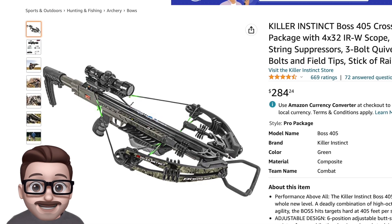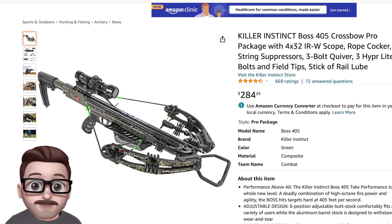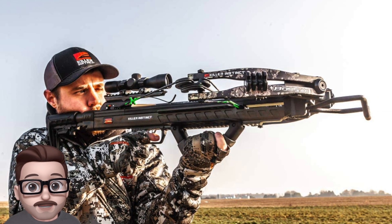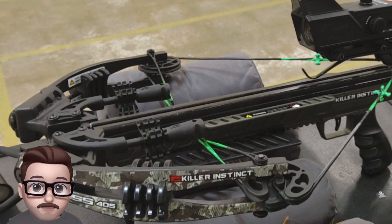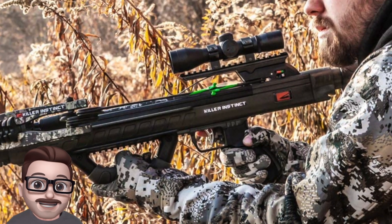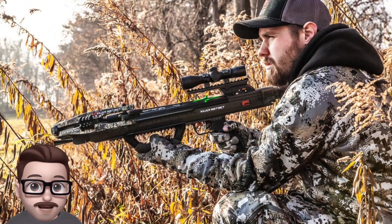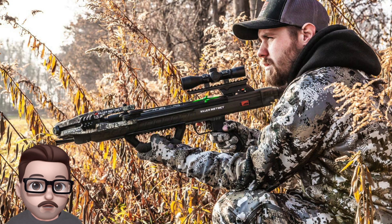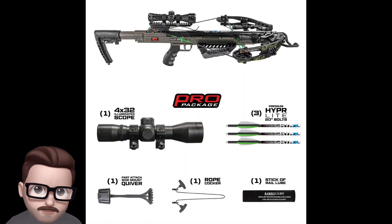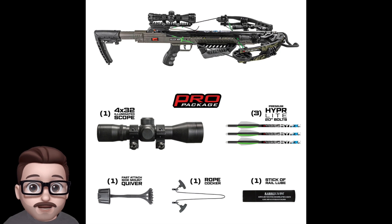Number four: the Killer Instinct Boss 405. The Boss 405 is a powerful and accurate crossbow that is also easy to handle and shoot. It has a compact frame that is lightweight and easy to carry, fitted with a six-position AR-style buttstock that can be adjusted to fit a variety of body sizes. The crossbow is powered by an enhanced micro-lite aluminum barrel and a 3.5-pound Killer Tech trigger, which helps ensure consistent accuracy. It also comes with a Lumix 4x32 scope.